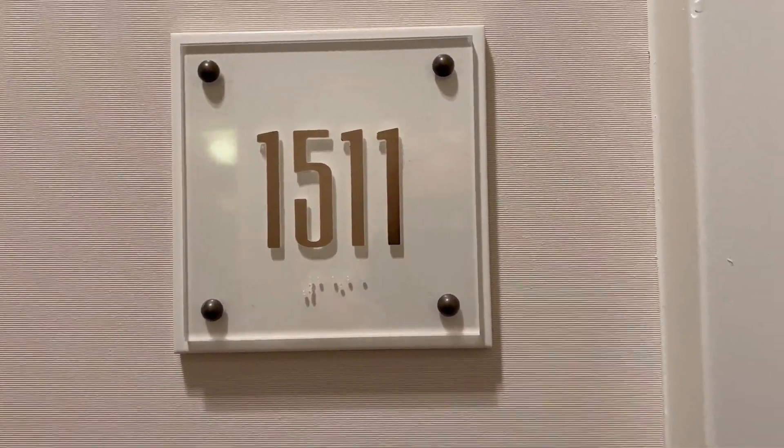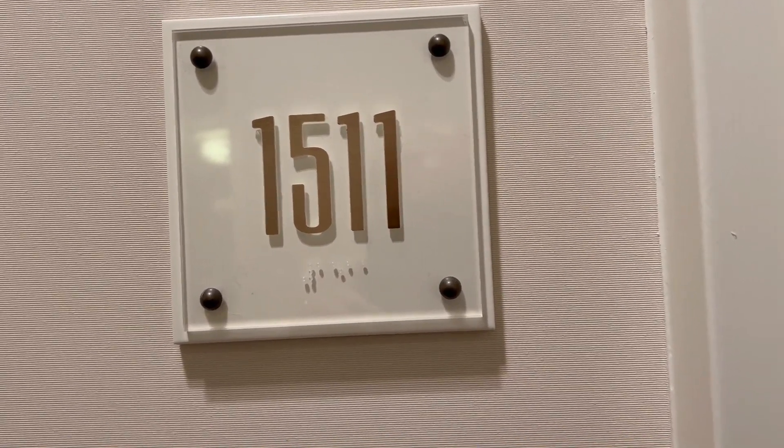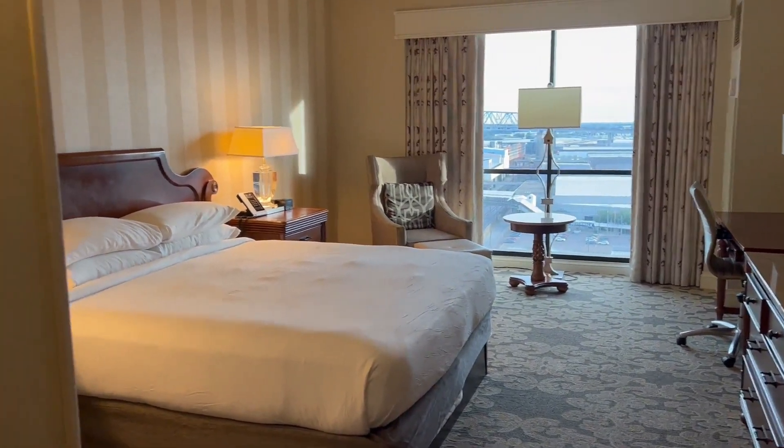We are in room 1511 of the Hilton Riverside in New Orleans, Louisiana, of course. And I'm going to do a little quick room tour here.